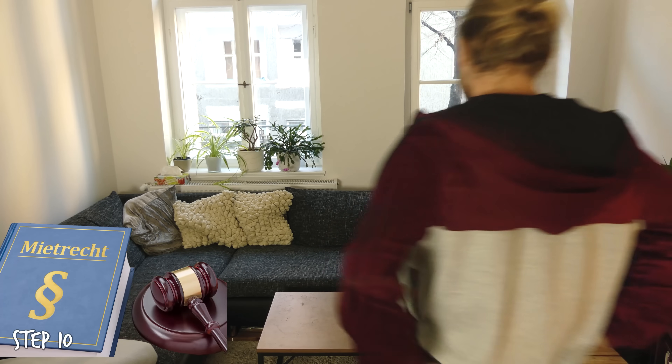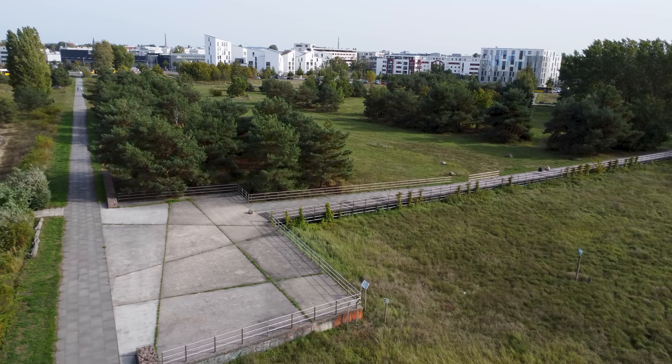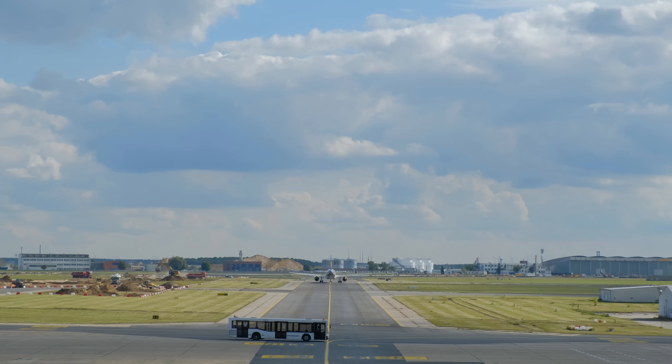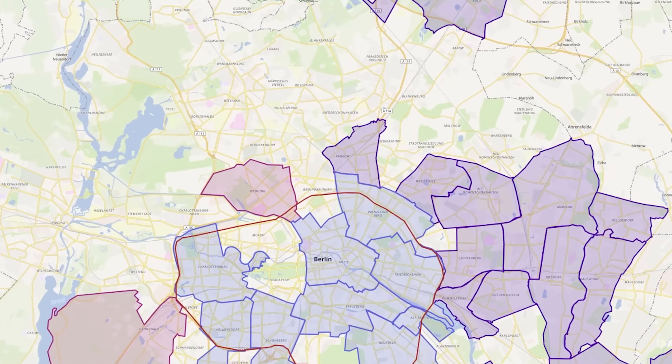This could be your chance to finally find a flat in Berlin. Johannisthal is a particularly great place to live if you are a frequent traveller, since you need just 20 minutes to get to Berlin airport.